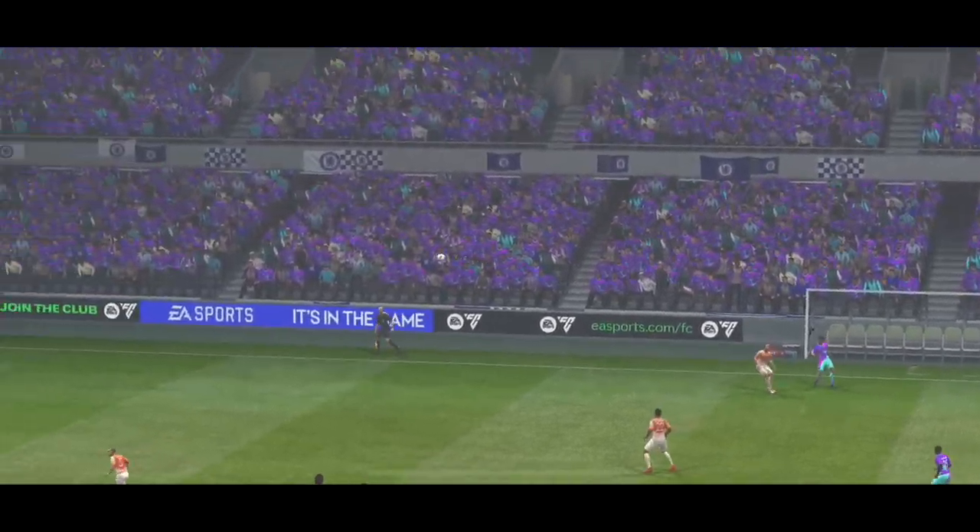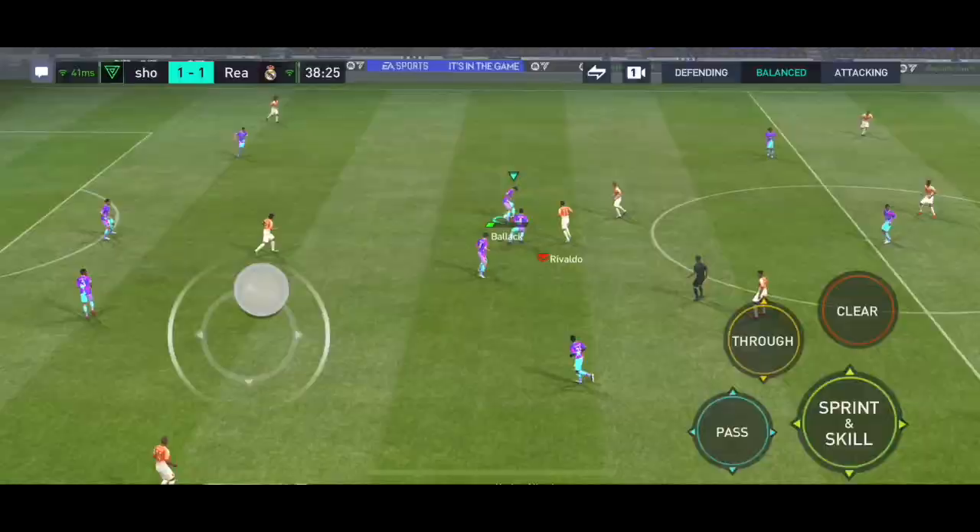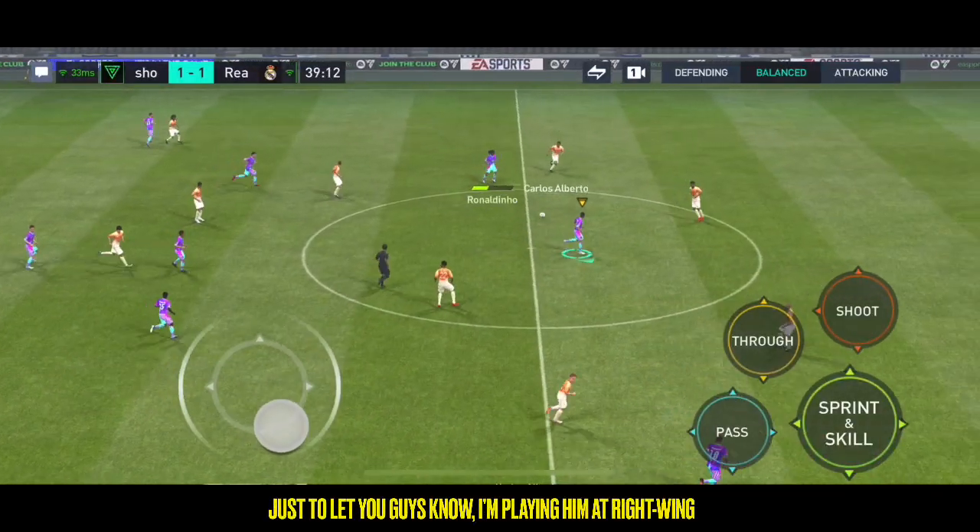Well, I have to say this is a really good goal — just watch his technique here, he just hits through the back of the ball. And they'll be happy to have regained possession.